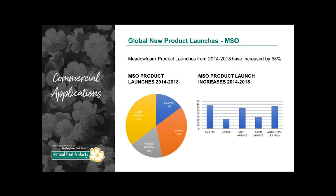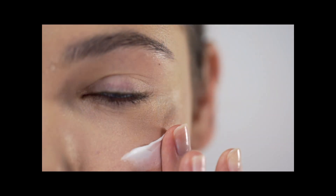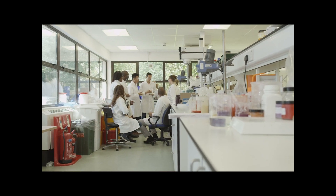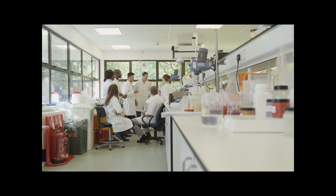According to Mintel, a respected industry research organization, more than 4,000 products using Metafoam seed oil have been launched since 2014, touting top claims of moisturizing, brightening, and anti-aging. It's no wonder that Metafoam is a valued botanical ingredient that brand managers and formulators prefer.